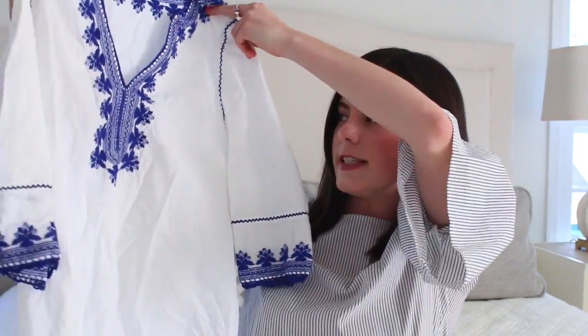As fun as the swimsuits are, the cover-up pulls the whole outfit together, so I'm going to show you the few that I have. This cover-up is from Vineyard Vines and I love the detailing around the neck and also on the sleeves.